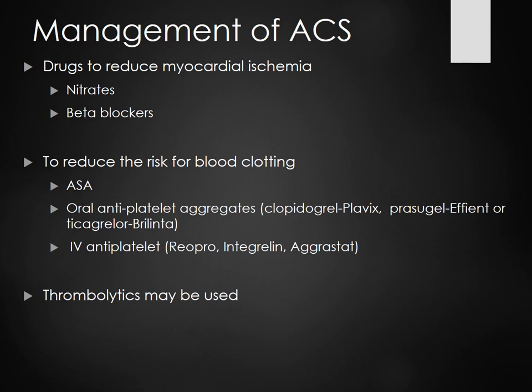Thrombolytics are cool — they bust clots, unlike heparin or Coumadin. Thrombolytics were used when we didn't have cath labs. If you had an MI and needed to get transferred but couldn't, instead of just letting your heart die, they'd give you a thrombolytic. It goes into your vein and busts that clot. The problem is a higher risk for bleeding. If you've had a massive injury, GI bleed history, are pregnant, or had surgery within the last five days, you're not a candidate.